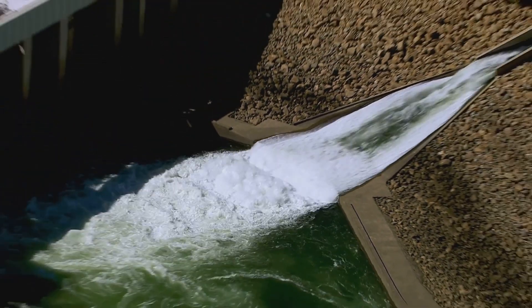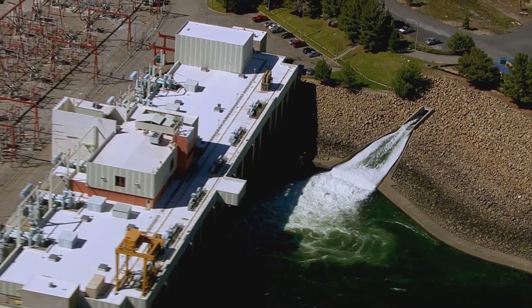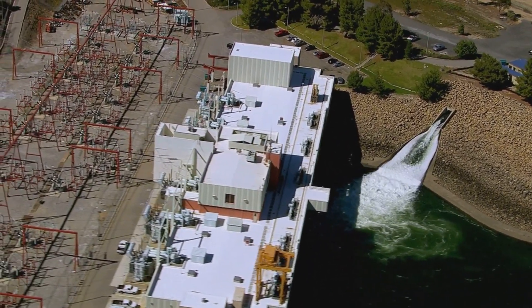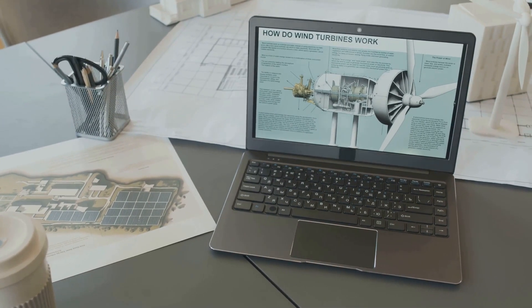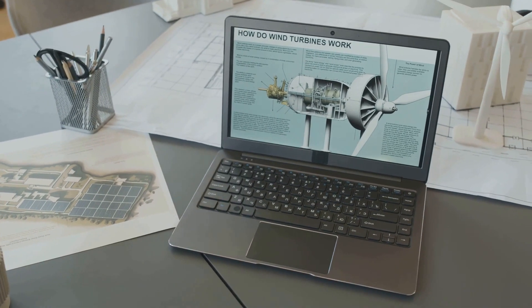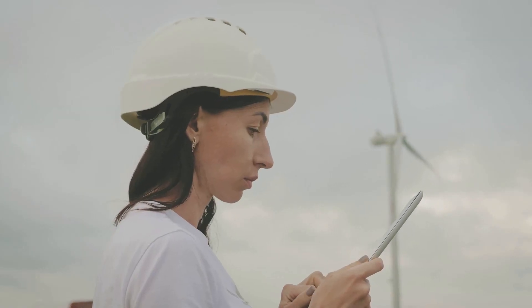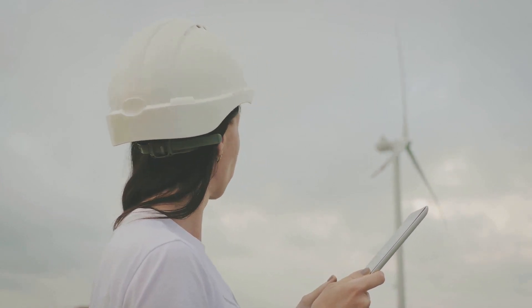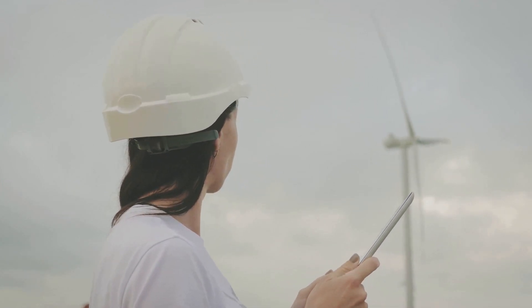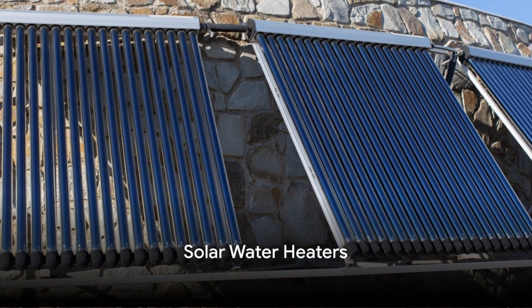Unlike the sun that sets or the wind that stops, a river flows all day, every day — meaning you get a steady stream of power, quite literally. However, setting up a micro hydropower system involves understanding local regulations and environmental considerations. It's always a good idea to consult with professionals before diving in. Micro hydropower provides a constant renewable energy solution right in your backyard.